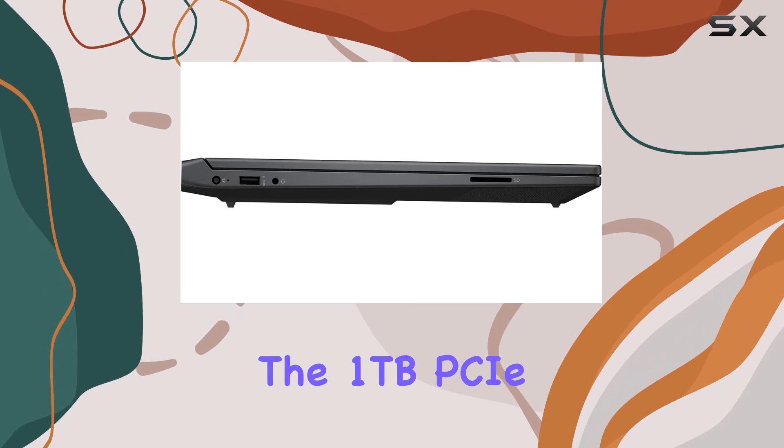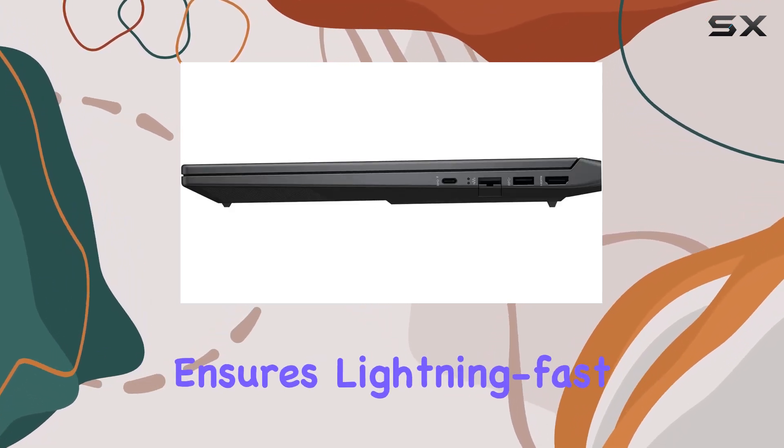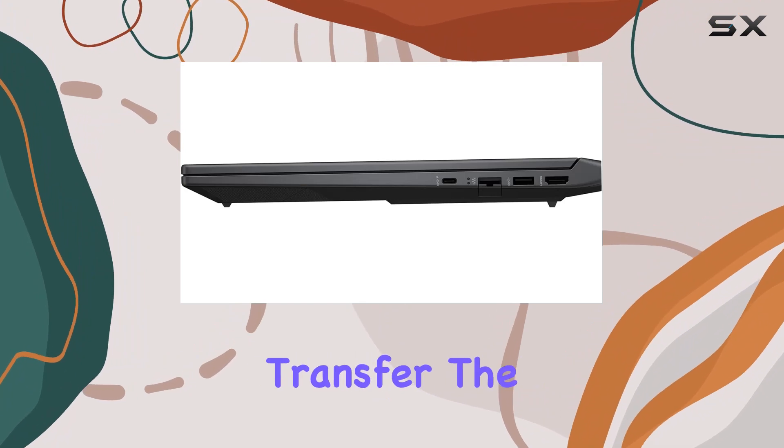And when it comes to storage, the 1TB PCIe NVMe M.2 solid-state drive ensures lightning-fast bootups and seamless data transfer.